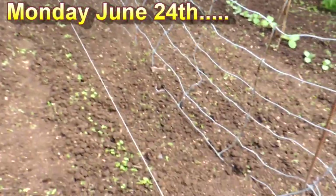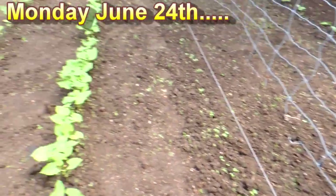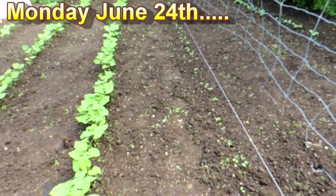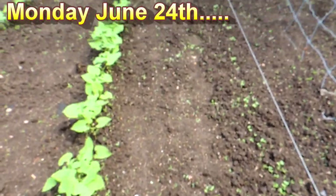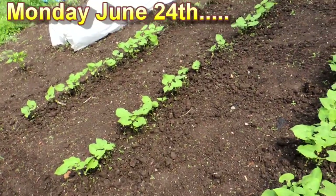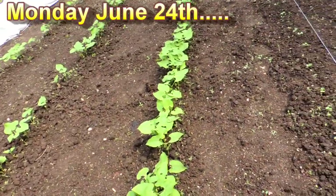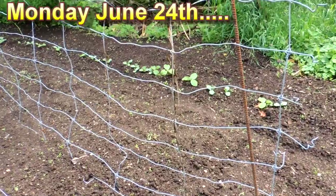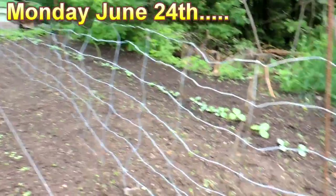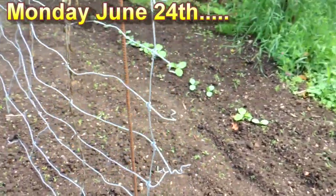Yesterday Papa came home from camp and we hoed between the rows — just in time because it rained last night and the weeds are all starting to come back up again, so it'll have to be hoed again tomorrow. But in just one week from the last video, look at how things have come up. Those are my squash but everything's looking really good — look at the amount of pumpkin and squash plants coming up.